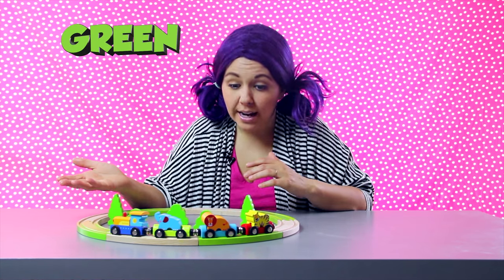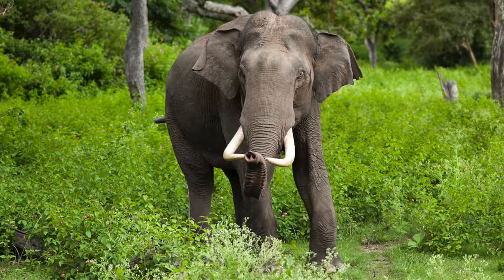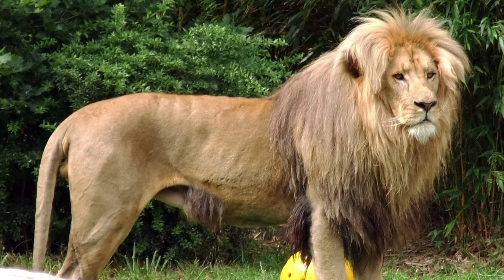This was a lot of fun! We used this train set to learn counting, to identify the colors green, blue, red, yellow, and orange, and we learned about elephants, tigers, and lions! Way to go! Parents, be sure to take advantage of the special Tea Time with Tayla discount and get 10% off this awesome train set for your kids! Use the link and promo code in the description below. And I'll see you next time on Tea Time!